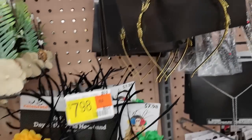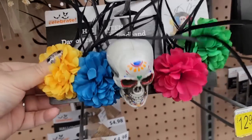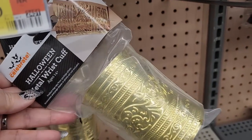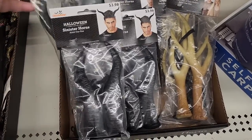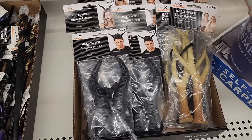Sometimes I wear this stuff just on random days because it's just fun. This is $8.00 — wrist cuffs. $4.00. You can get all these horns — sinister horns, glittered horns, deer antlers. And those are all $4.00 each.